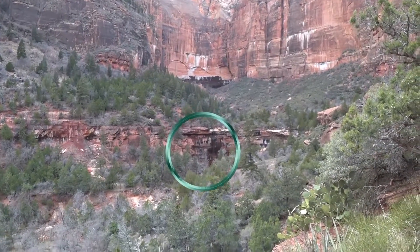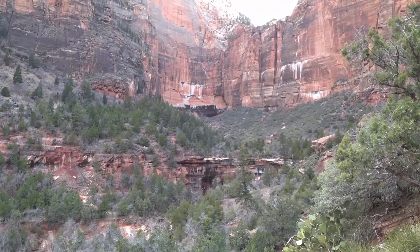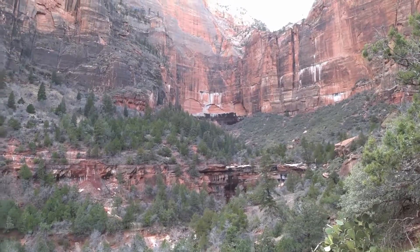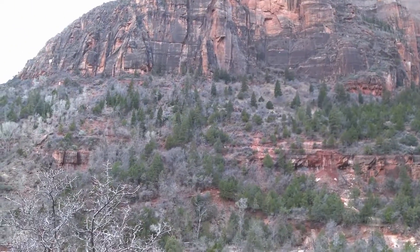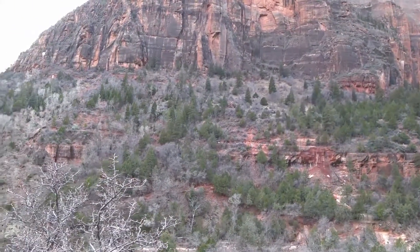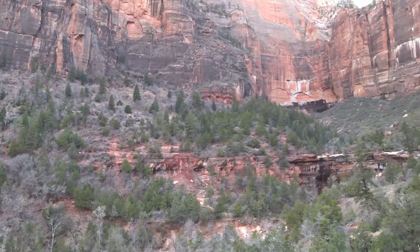Right over there you can see the water flowing off of the middle Emerald Pools. This upper trail right over here has been closed for a long time, but they've got some equipment on it over there — it looks like they're going to get it fixed up so we can use that. That'll be nice.